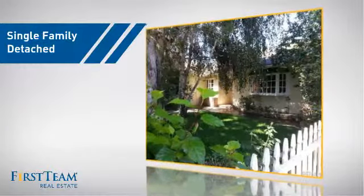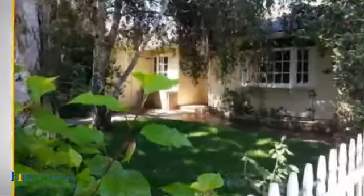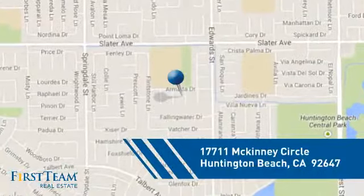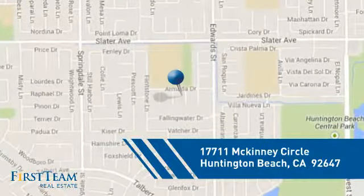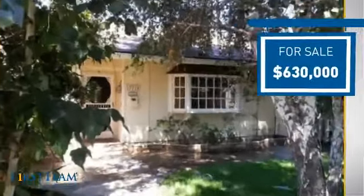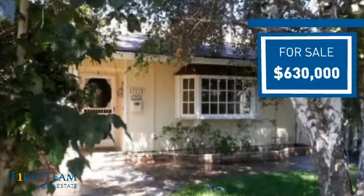This detached home is a great choice for families who want the privacy of their very own lot, and it's located in the Huntington Beach area. Currently listed at just under $650,000, it offers an excellent value for the area.